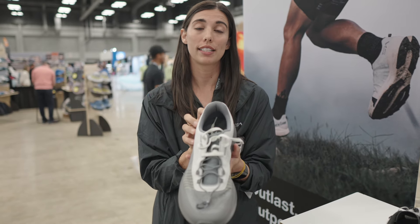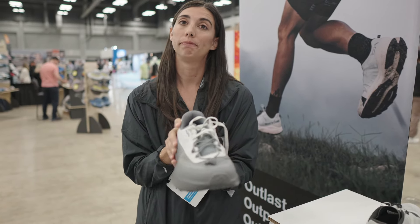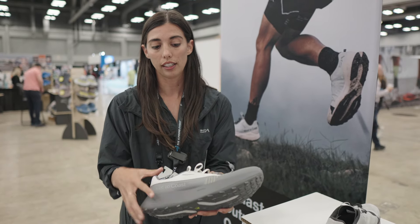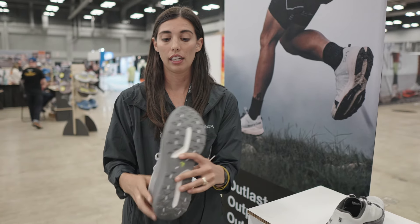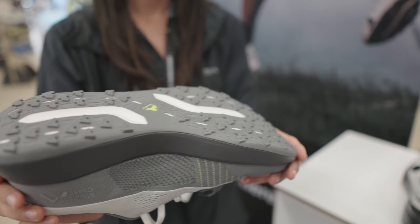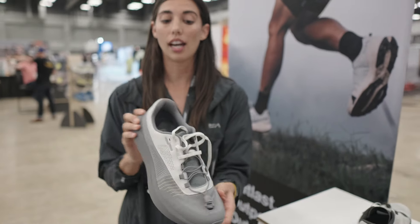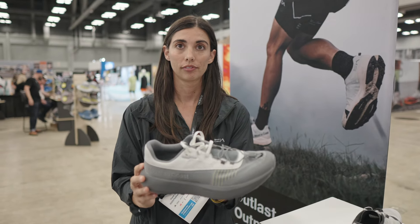This is going to retail at $160 and will be available in early fall. The drop is 35 at the heel and 29 at the forefoot. It's going to be eight and a half ounces. Those lugs are two millimeters — a little less grip than our trail shoe, but certainly more grip than our road. This is a hybrid model that will take you right from road to trail. H1.